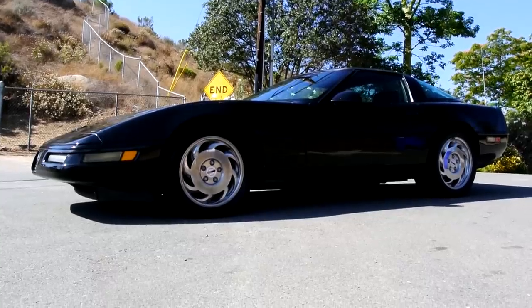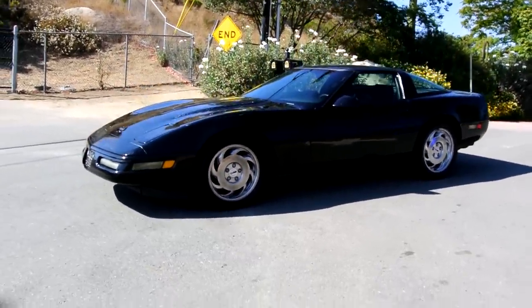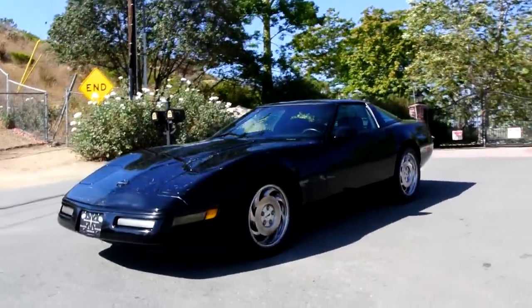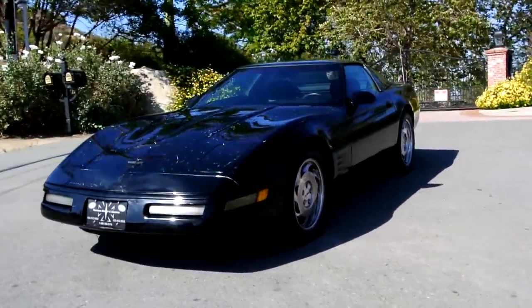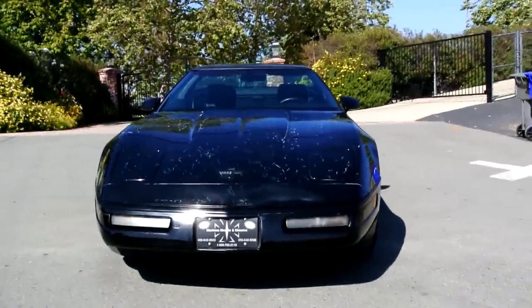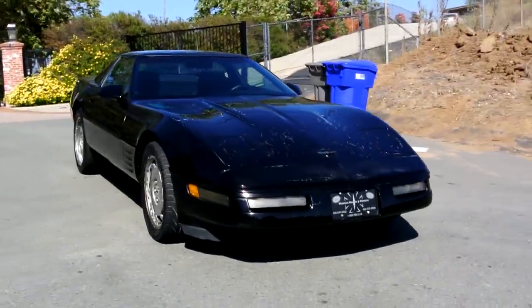This is a one-owner 1993 Chevrolet Corvette, and it only has 153,000 or so on it. It's in great shape. I'm going to do the once-around and kind of show you, and then I'll go up close and show you any damages and such — kind of like them checks in the hood there you see.